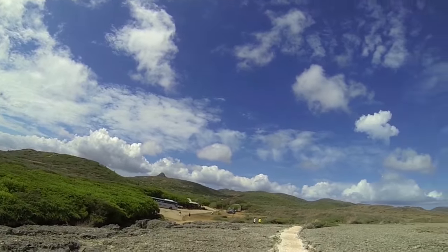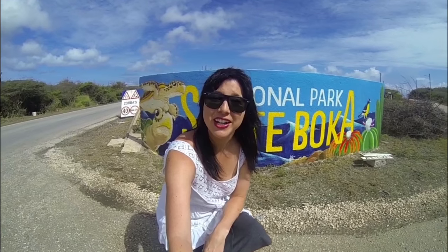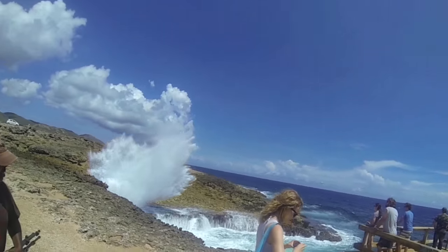This is the jagged, untouched beauty of Curacao in its rawest and purest form.